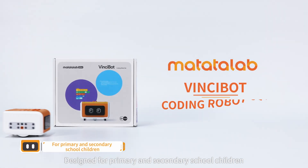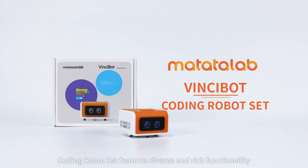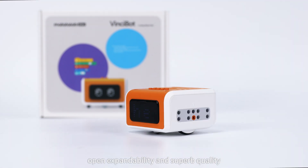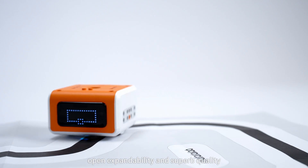Designed for primary and secondary school children, the VinciBot Coding Robot Set features diverse and rich functionality, open expandability, and superb quality.